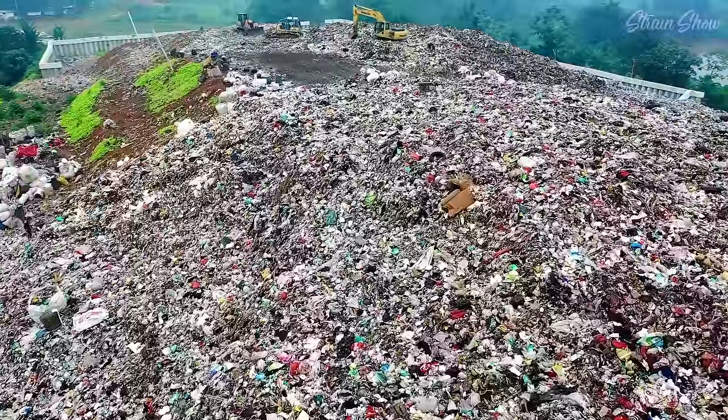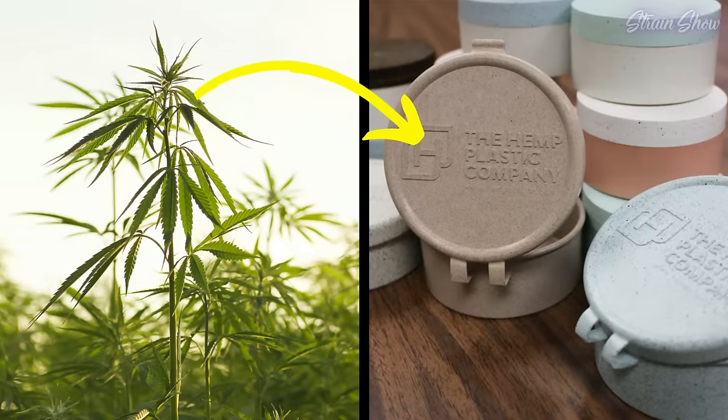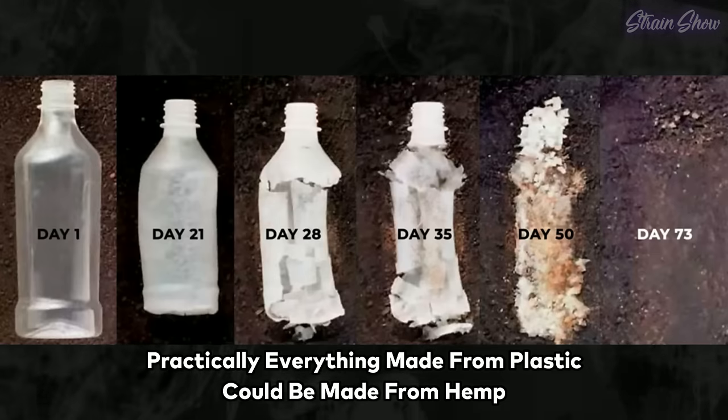In the legal cannabis industry, practically every grow everywhere is always producing tons of plant waste — tons of plant waste that you have to wrap in plastic and send to a landfill, and then we're also putting the finished product in little plastic bags that go to the landfill. But why don't we just use that plant waste to make hemp plastic? Every stem that's ever been grown in the legal cannabis industry has gone to waste. About 90% of all the leaves that have ever been grown in the legal cannabis industry have gone to waste — when all of this could have gone to biodegradable hemp plastic. Wouldn't you rather buy your weed in biodegradable packaging made from the same plant that's in the jar?